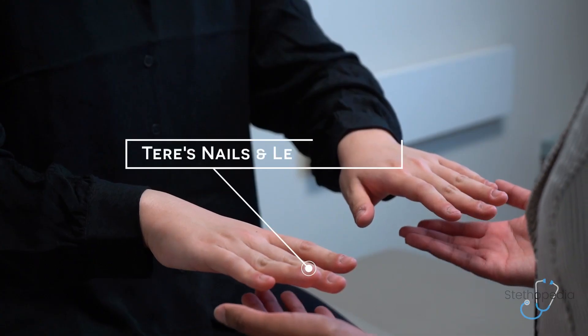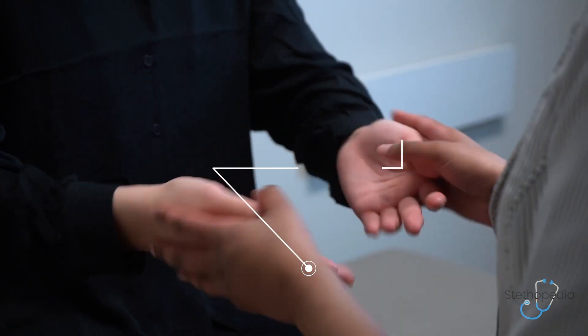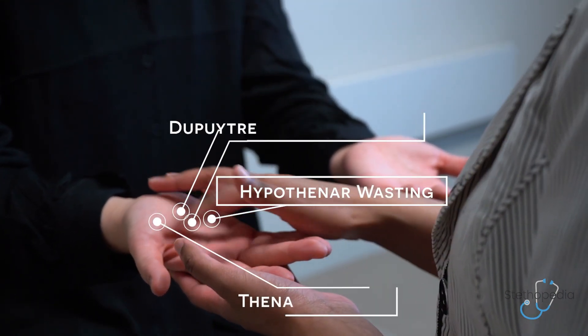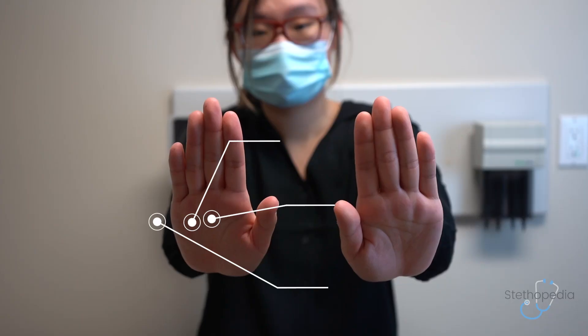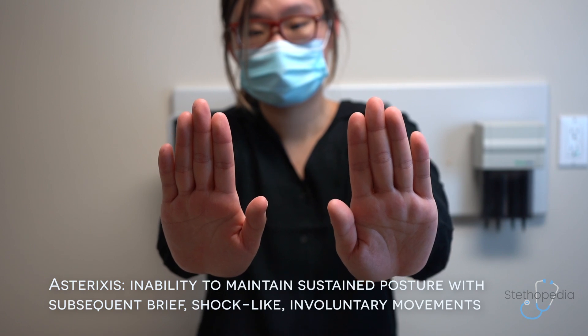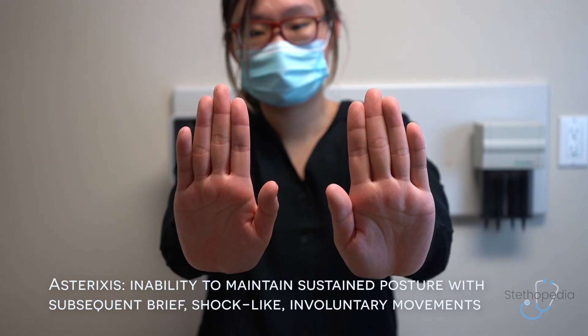With respect to your hands, we'll start by taking a look for any evidence of teres nails or leuconychia. We'll then flip over and look for any evidence of palmar erythema, any hypothenar or thenar muscle wasting, or any evidence of Dupuytren's contracture. I'll then take a look for any evidence of asterixis, asking you to put your hands up and flex your fingers towards your face, and I'll ask you to close your eyes while you do this.